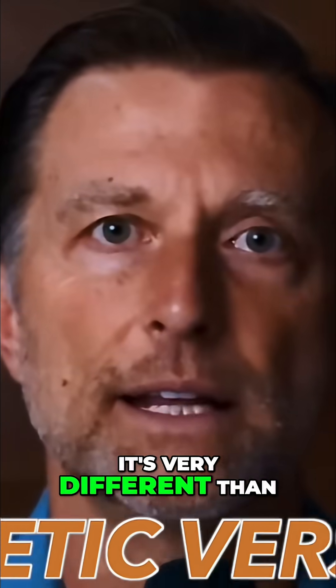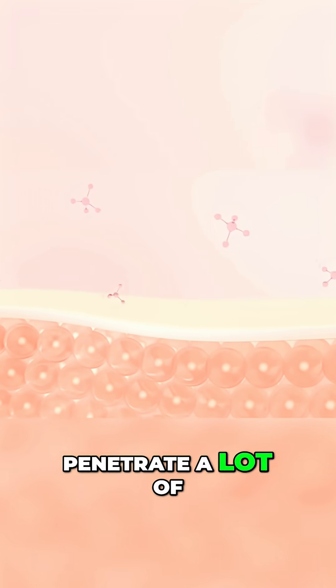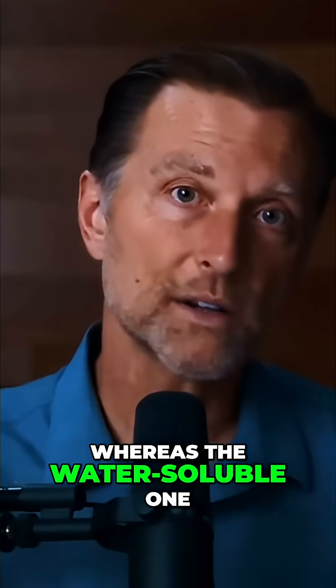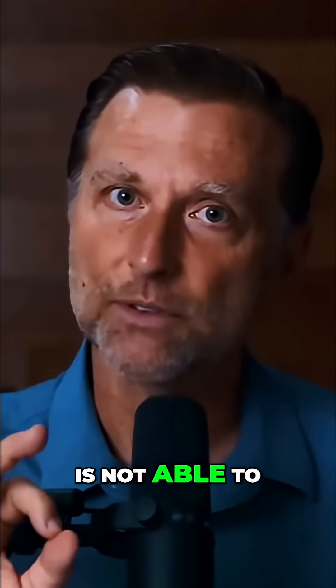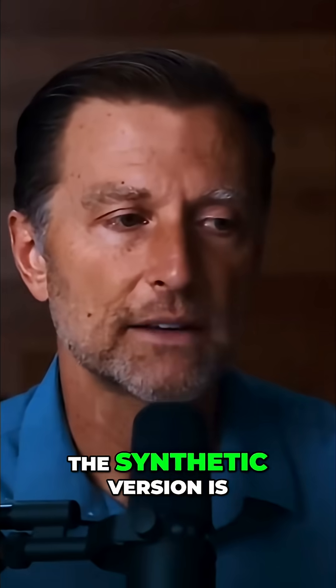It's very different than the synthetic version. It's actually fat-soluble, so it can penetrate a lot of different tissues, whereas the water-soluble synthetic one is not able to penetrate through fat-soluble membranes.